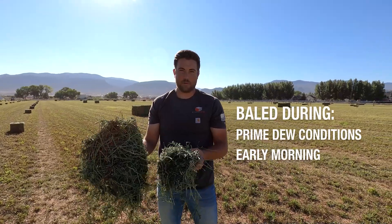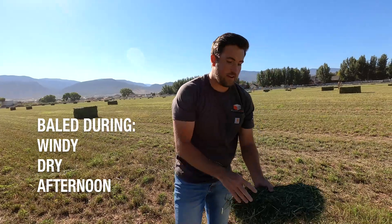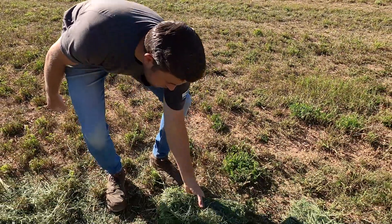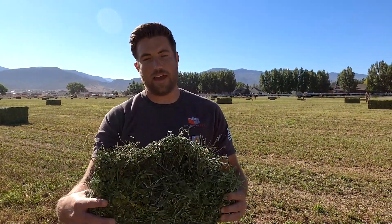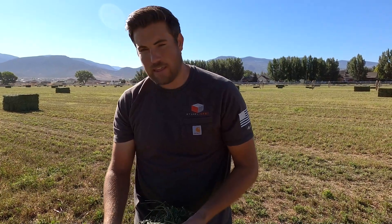This was baled in prime dew conditions in the morning, and this was baled in adverse, dry afternoon conditions. Natural dew is great — you can make some great quality hay. But you're not always going to get perfect natural dew conditions. This is the kind of hay you can make when the dew isn't right, or when you've got rainstorms coming and you have to bale in the day. And honestly, the steamed hay made in the middle of the day is just as good, or better, than what our neighbors were able to do with natural dew.